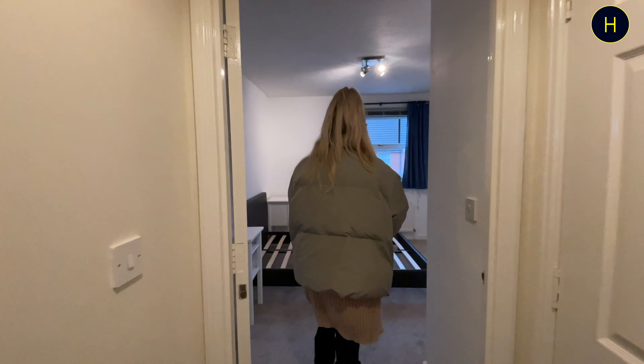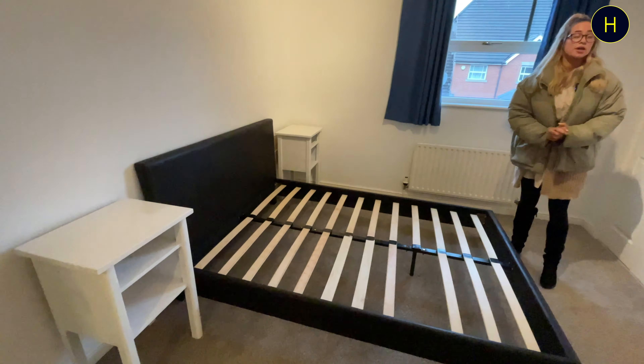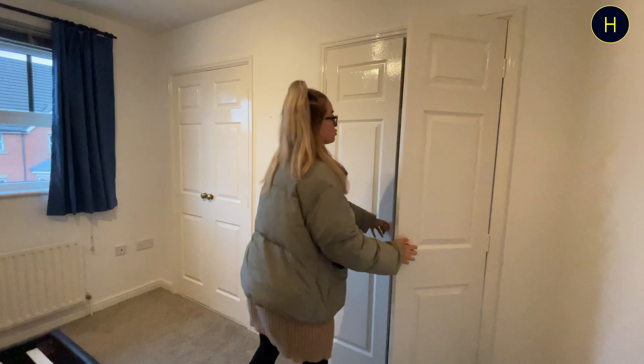The last room I want to show you is the larger of the two rooms. As you can see, you can comfortably fit a double bed in here, and we've got two fitted wardrobe spaces with ample storage.